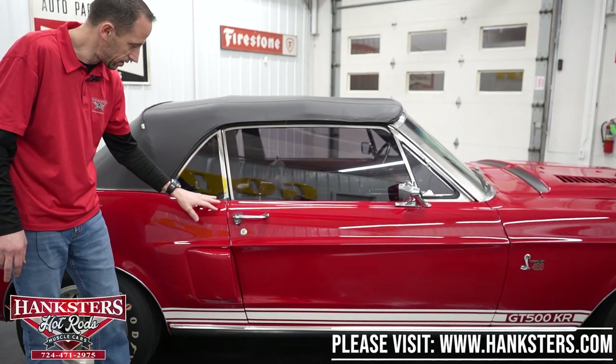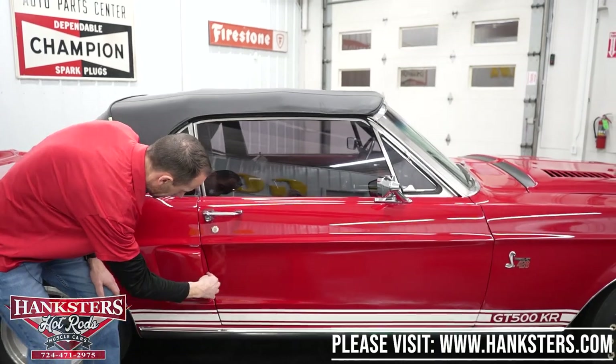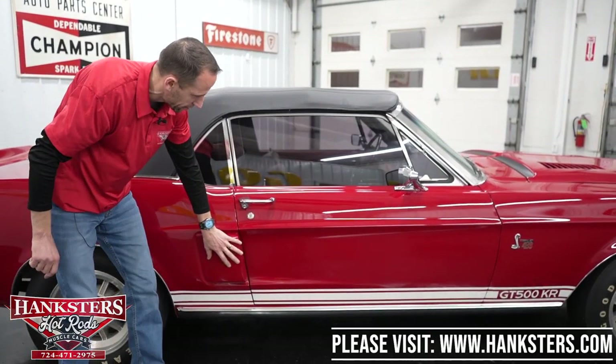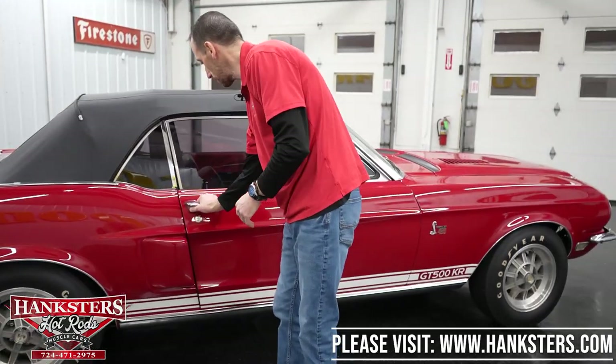Passenger side windows have no chips or cracks and are tinted just like the other side. Our first gap on the passenger side — quarter panel to door — is very even going down. The body lines here line up very nicely, and of course there's the duct on this side as well.